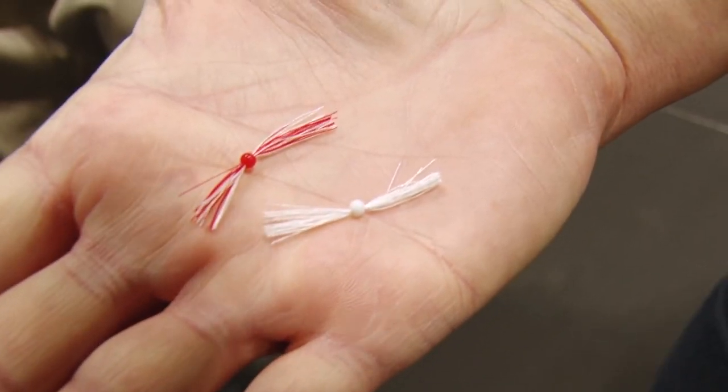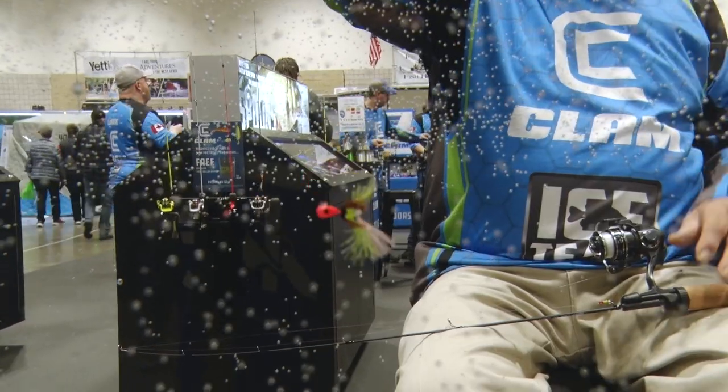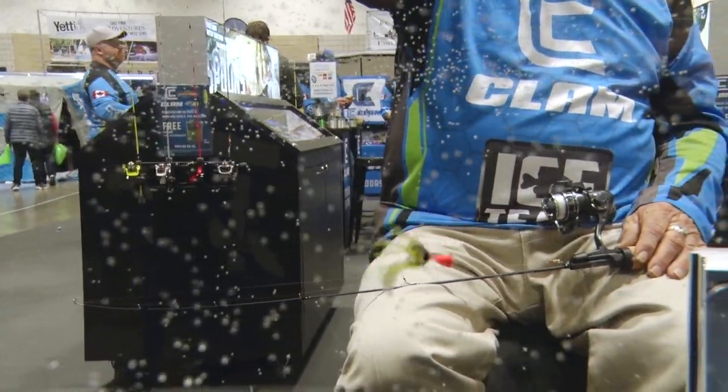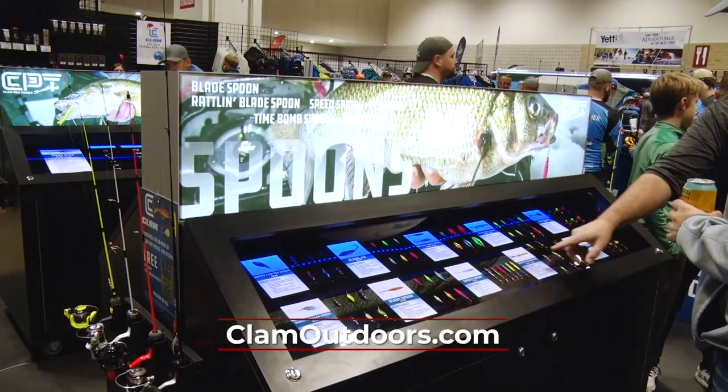We've got a lot of great new tackle at Clam this year. One of my favorites is the Silky — a rubber silicone bead with silk threads run through it. Silk is a protein, it absorbs water; it's not plastic, not rubber, and it works amazingly well in the water. It just comes to life when you put it in. You can catch multiple fish on it, it's practically indestructible, and when fish are biting you can get many fish without rebating. To check out the complete line from Clam Pro Tackle, go to ClamOutdoors.com.